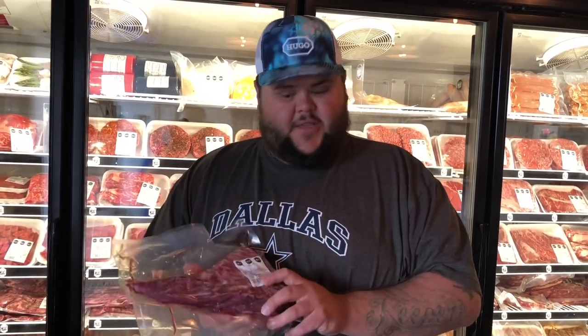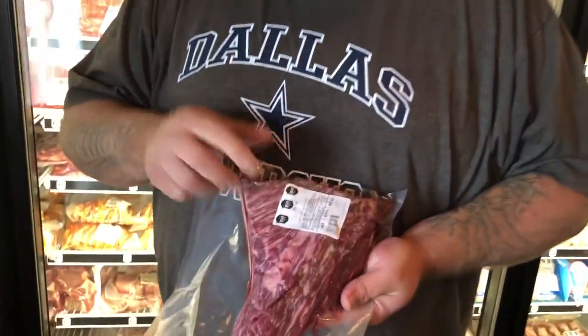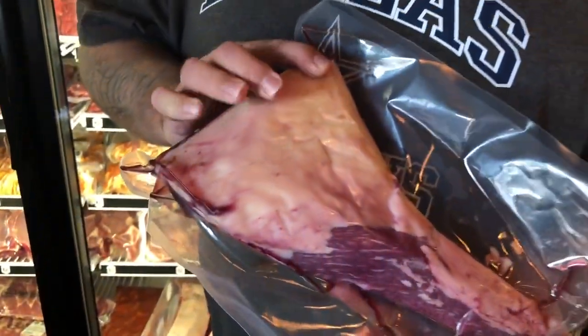Alright guys, y'all saw me do a tri-tip video — it was an okay tri-tip. But look at this tri-tip. I've not seen marbling in a tri-tip this beautiful. This would be great grilled up, nice medium rare, salt and pepper — that's all you really need on this one. These guys got some awesome quality beef. Let's keep looking.